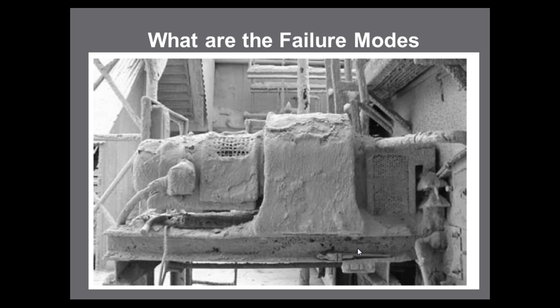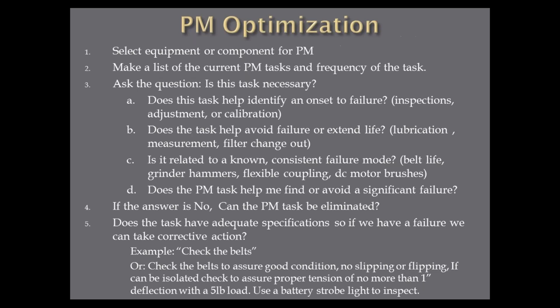For PM optimization — you'll have this form in the slide presentation — these are the questions you ask. Select a piece of equipment, make a list of the current PM tasks and frequency. Then ask four questions from Ron Moore's work in 'Making Common Sense Common Practice': Does the task help identify onset to failure? Is it an inspection, adjustment, or calibration? Does the task help avoid failure or extend life? Is it a lubrication task, some kind of measurement, a filter change? Is it related to a known consistent failure mode? For example, belt life, grinder hammers, flexible couplings have known lives depending on temperature, DC motor brushes. Does the PM task help find or avoid a significant failure?